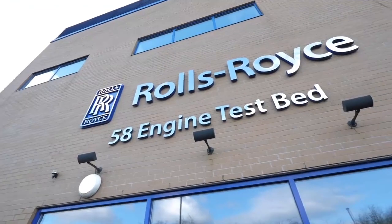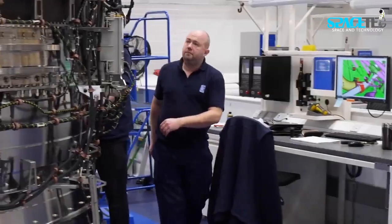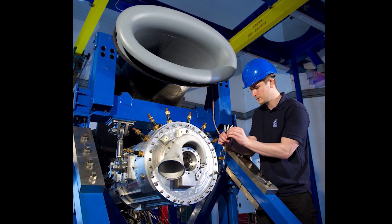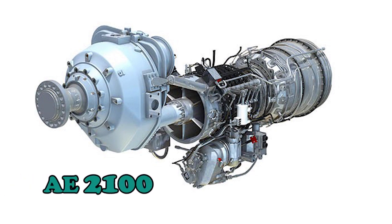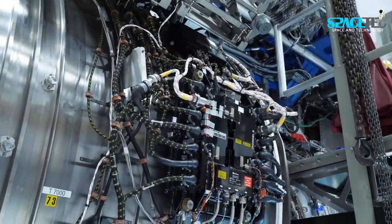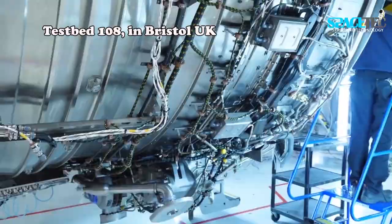Rolls-Royce has started testing the first elements of the most powerful hybrid electric aero propulsion system at a testbed in Bristol. The tests are part of the 2.5 MW Power Generation System 1 demonstrator program for future regional aircraft. Rolls-Royce has begun testing the AE-2100 engine element and specialist controls and thermal management system supported by a system integration generator at the company's testbed 108 in Bristol, UK.